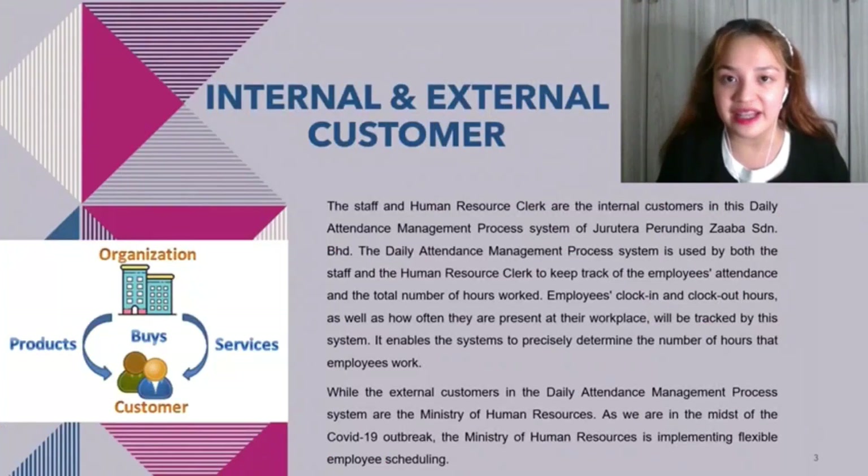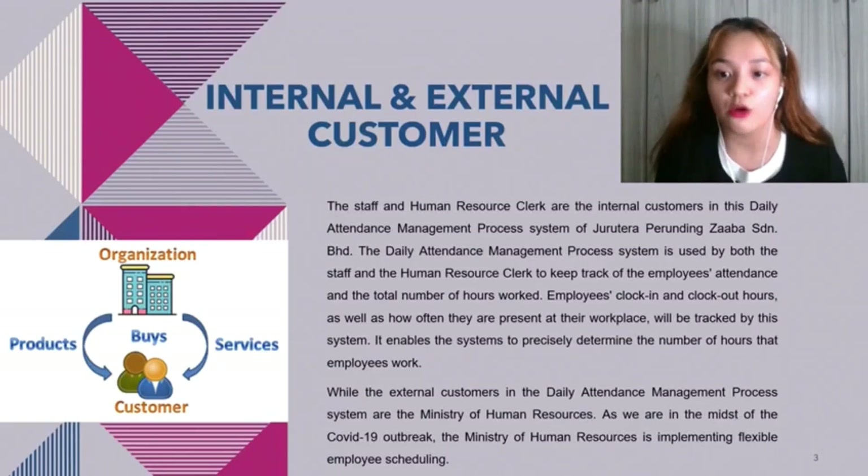The internal customers are the staff and human resource clerk in this daily attendance management process system of Jorotera Perunia Zagba Sendang Berhat. The system is used by both to keep track of employee attendance and total hours worked, including clock-in and clock-out hours. The external customer is the Ministry of Human Resource. As we are in the midst of the COVID-19 outbreak, the Ministry of Human Resource is implementing flexible employee scheduling.